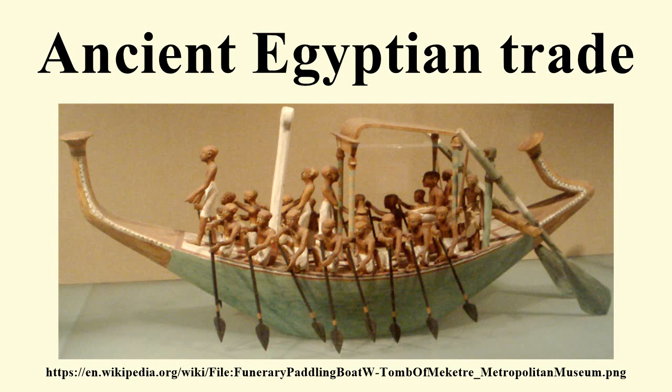The Palermo Stone mentions King Sneferu of the 4th dynasty sending ships to import high-quality cedar from Lebanon. In one scene in the pyramid of Pharaoh Sahure of the 5th dynasty, Egyptians are returning with huge cedar trees. Sahure's name is found stamped on a thin piece of gold on a Lebanese chair, and 5th dynasty cartouches were found in Lebanon on stone vessels. Other scenes in his temple depict Syrian bears. The Palermo Stone also mentions expeditions to Sinai as well as to the diorite quarries northwest of Abu Simbel.